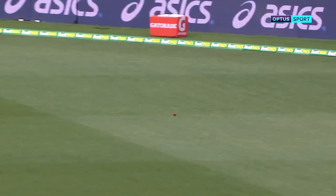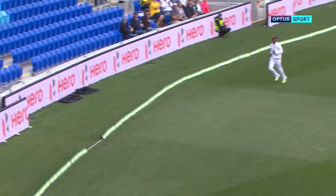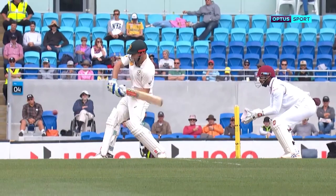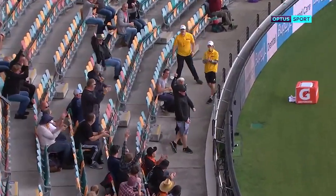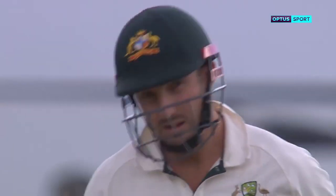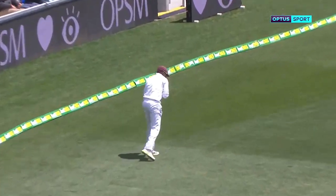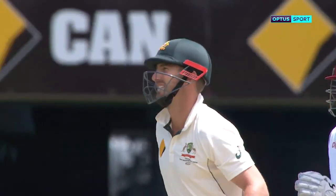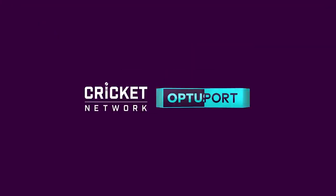That's down to third man, that'll be four. He's gone big and it thunders into the advertising board. He wants a piece of it — how big is it? Massive. Massive. Got it — he caught it. And finally, the partnership is broken. He can leave the field today and hold his head high.